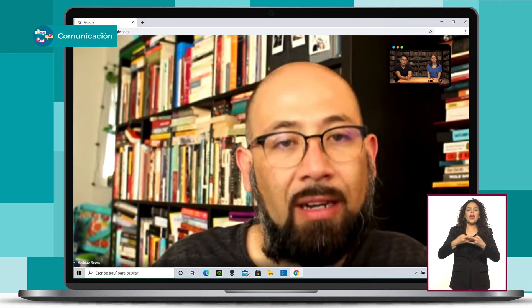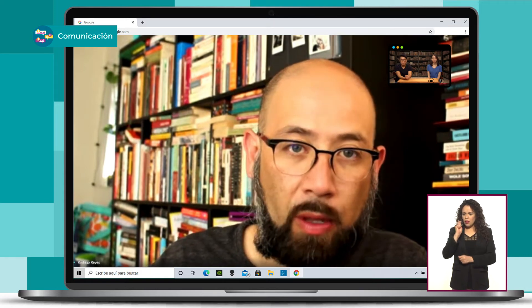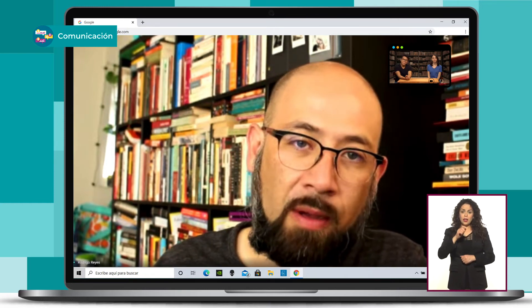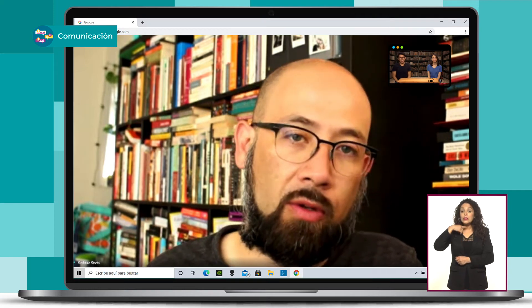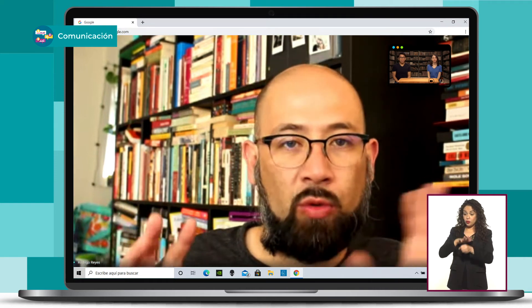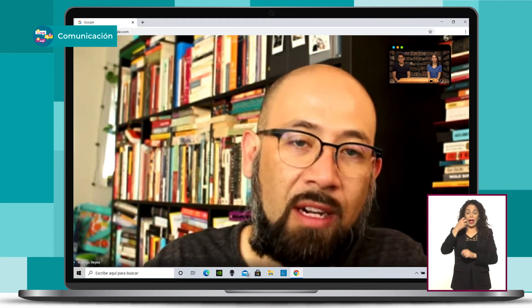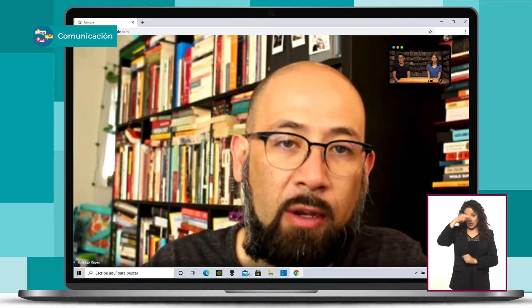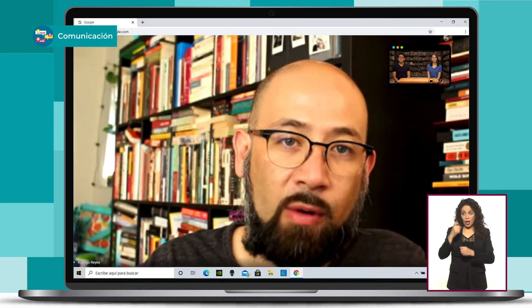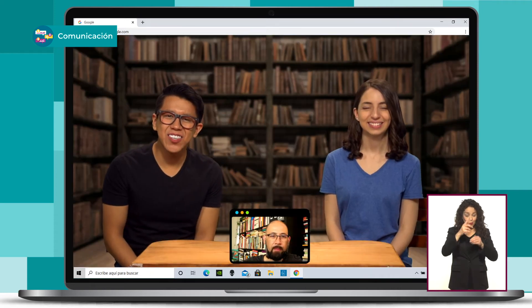Las cámaras que están saliendo ahora que ya son propiamente de video son súper baratas, y hay una competencia tremenda que está bajando los precios. Eso ayuda a que no me sienta limitado: sí, se puede hacer una película. Aunque quizás no tengamos los recursos de Hollywood, tenemos un look que puede quedar bastante bien. Creo que eso ha potenciado a muchísimos directores, en particular en México, donde la gran mayoría de las películas son de cine de autor, y se llegan a un nivel de calidad gracias a esta tecnología que ha abaratado los costes del cine muchísimo.